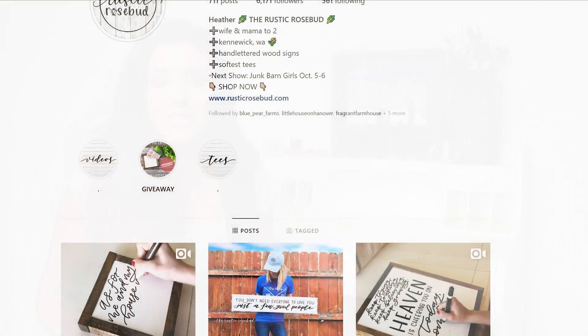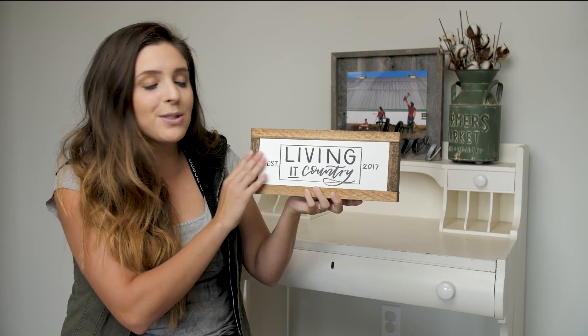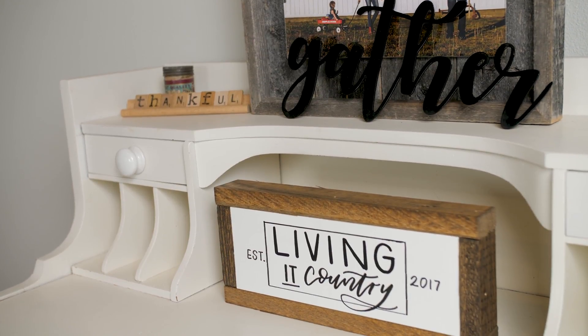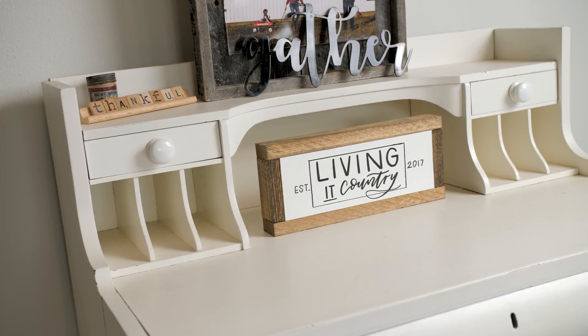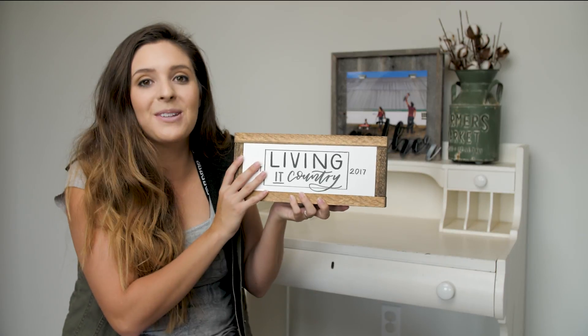We're gonna get started and I'm excited to share Heather over at the Rustic Rosebud. Heather is absolutely fabulous — she's busy running a business and a family, and she's rocking it on Instagram. She is known for her handwritten wood signs that are just stunning. She's got these itty-bitty adorable signs that are perfect for any room in your home, and Heather is really well known for showcasing how she handwrites her signs in her Instagram videos. It's so addicting to watch.